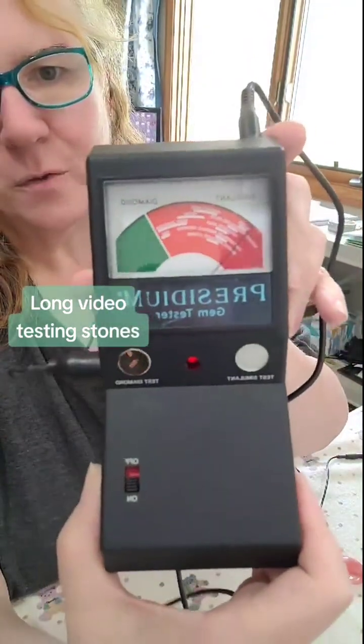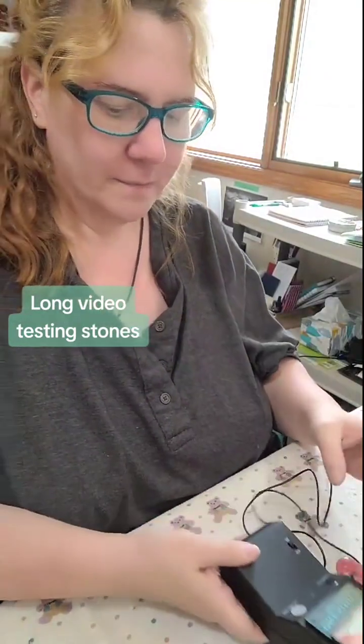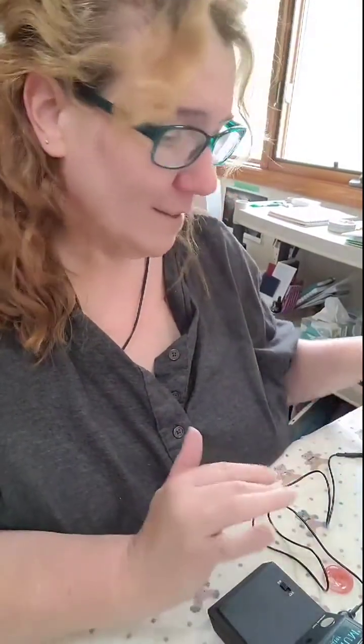I think you've seen me use this before — my Presidium gem tester. I love this thing. I go over Goodwill stuff with it sometimes, just to make sure I got what I thought I got.